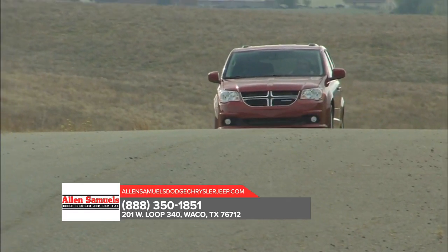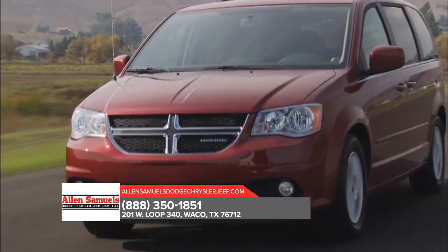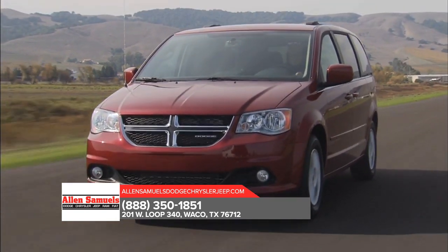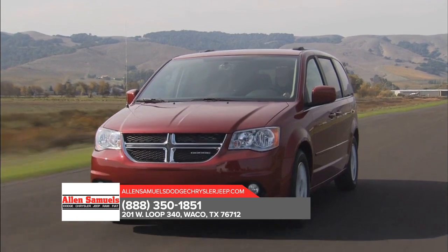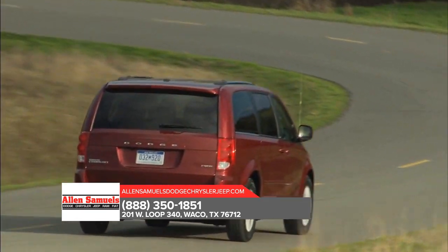Small extras can make a big difference, and the Dodge Grand Caravan is loaded with them. Quad halogen headlamps and available fog lamps help you see the obstacles in your way, while LED tail lamps impress your followers.